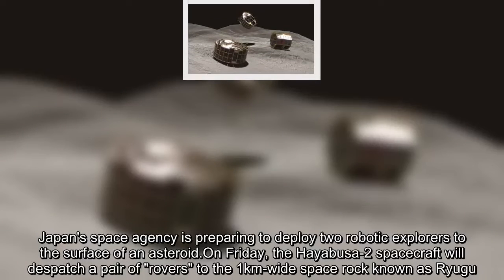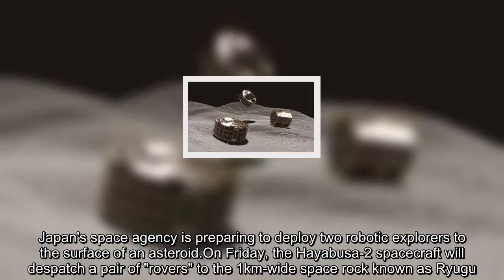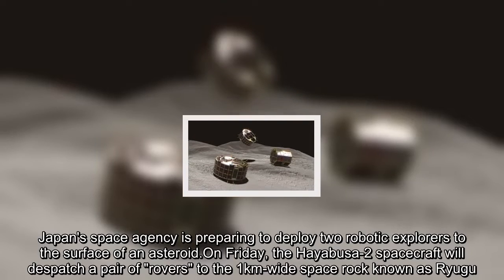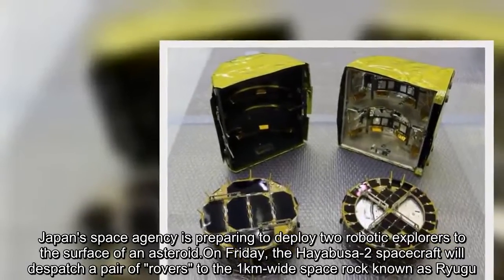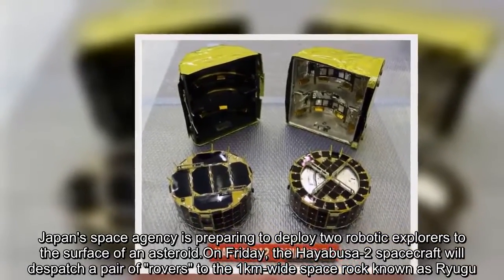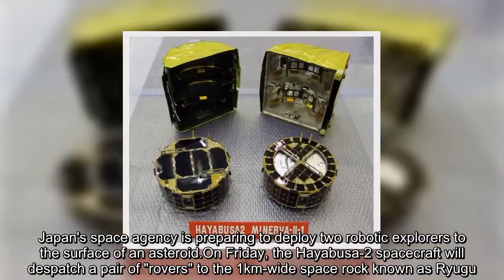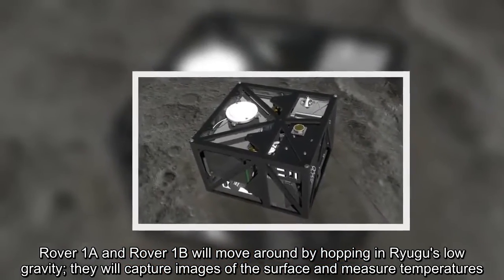Japan's space agency is preparing to deploy two robotic explorers to the surface of an asteroid. On Friday, the Hayabusa-2 spacecraft will dispatch a pair of rovers to the 1-kilometer-wide space rock known as Ryugu. Rover 1A and Rover 1B will move around by hopping in Ryugu's low gravity, and they will capture images of the surface and measure temperatures.